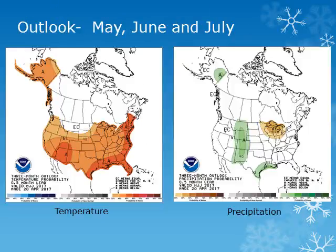Looking ahead, the three-month outlook from the Climate Prediction Center for May, June, and July shows increased chances of above normal temperatures across the entire Pacific Northwest and near normal precipitation expected.